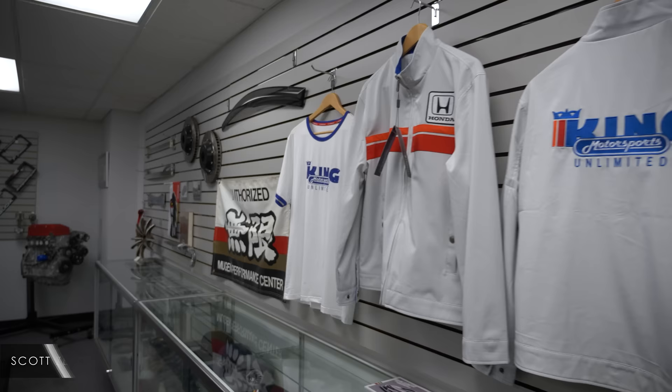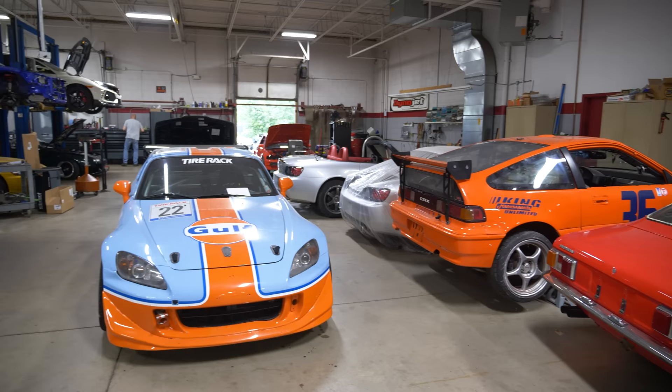Hi, I'm Scott Zellner, owner of King Motorsports here in New Berlin, Wisconsin. We've been the sole authorized Mugen distributor for North America since 1988.